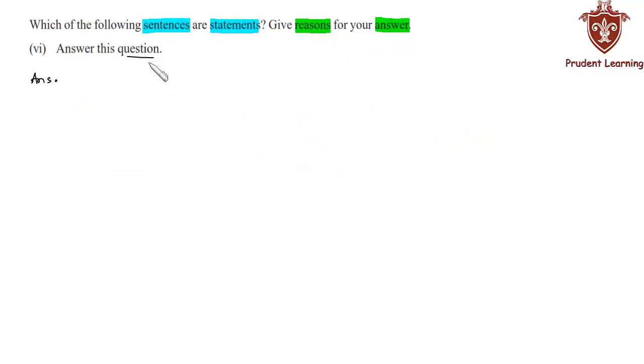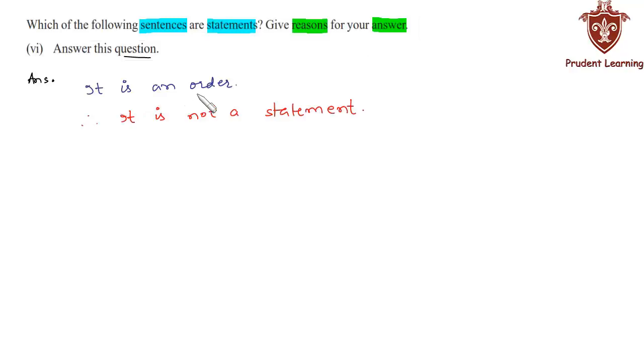The sixth sentence is: 'Answer this question.' This is an imperative sentence, or we can say that this is an order. Therefore it is not a statement. The reason is that it is an order, therefore it is not a statement.